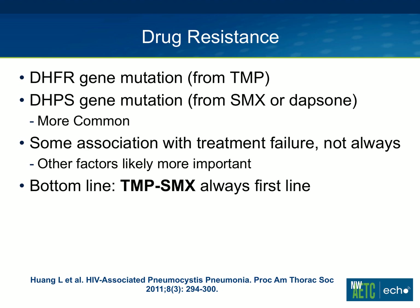Just to finish up, a note on drug resistance. As we talked about last week, pneumocystis can't be cultured, so traditional methods for testing drug sensitivities just don't work. Studies that look at drug resistance look for mutations known to be associated with trimethoprim or sulfamethoxazole or dapsone use. The dihydrofolate reductase mutation is associated with trimethoprim use; the dihydropteroate synthase mutation is associated with sulfamethoxazole or dapsone use — that's the more common mutation more commonly looked at in studies. Even finding these mutations is not always associated with treatment failure; lots of studies have found an association, and lots have not. The bottom line is that Bactrim is always first line for treatment if a patient can tolerate it.